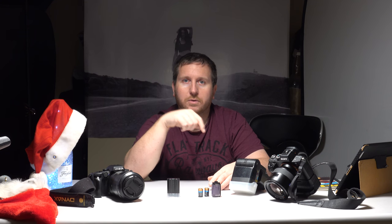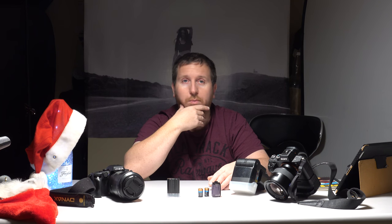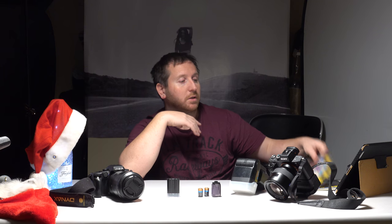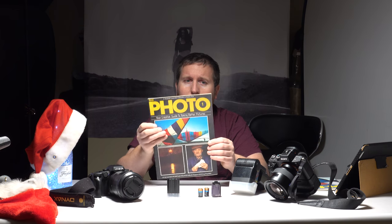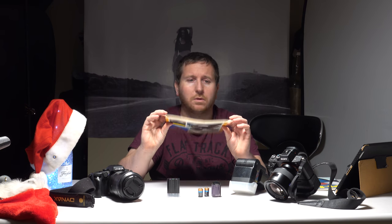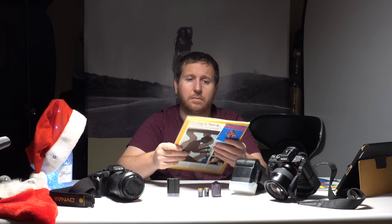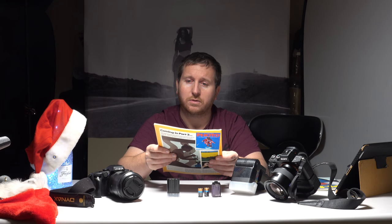I just thought I'd do a quick talk about that really, because I thought it was quite interesting. I'll put a link down in the description to that website, which is really interesting — it talks about the history and also the way digital compares to film and vice versa. But I'm going to have a good read of these magazines. I might pick some articles out — it's just interesting things. These are in pretty much mint condition from the eighties, so I'm going to put them in a plastic sleeve and keep them safe.